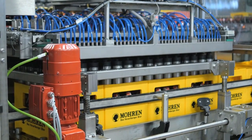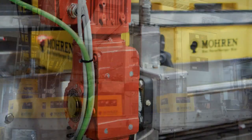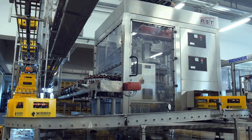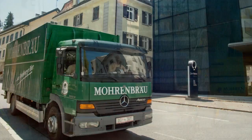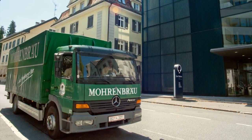Further electric motors and gear units from SEW EuroDrive are also used in the decentralized packer. The decentralized packer from RST Automation Technology has been delivering optimum results for a number of years. This is confirmed by the brewery, which is one of the industry's pioneers in using handling technology.